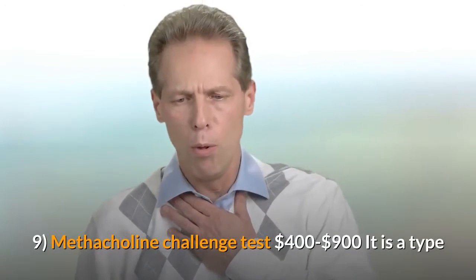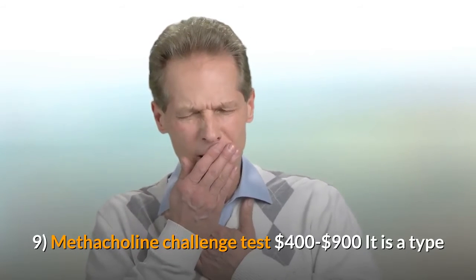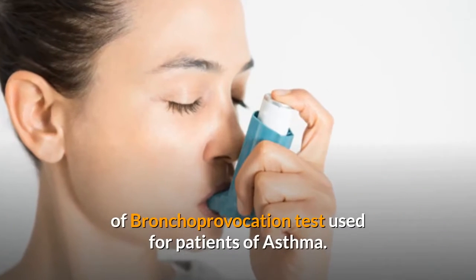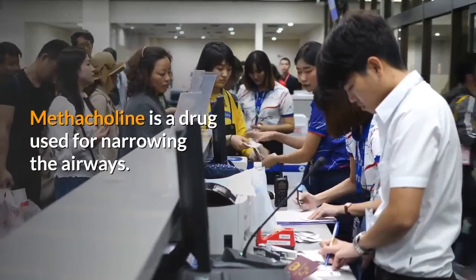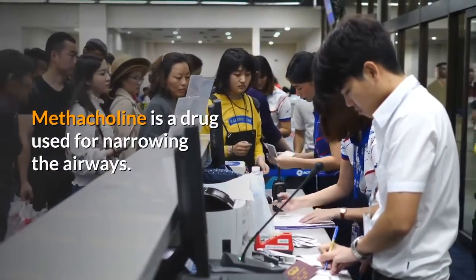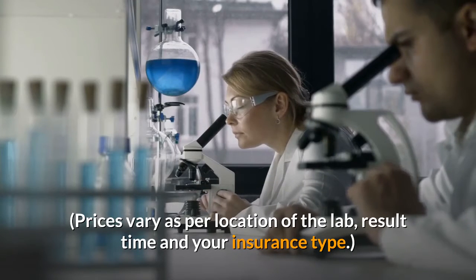Nine: Methacholine challenge test, $400 to $900. It is a type of bronchoprovocation test used for patients with asthma. Methacholine is a drug used for narrowing the airways. Prices vary as per the location of the lab, result time, and your insurance type.